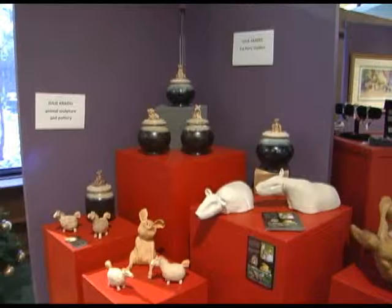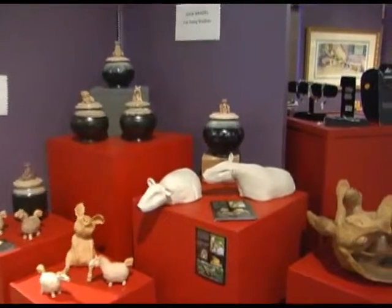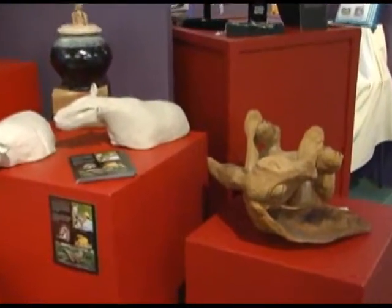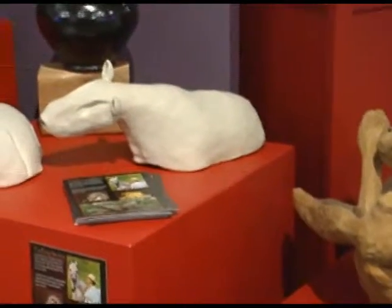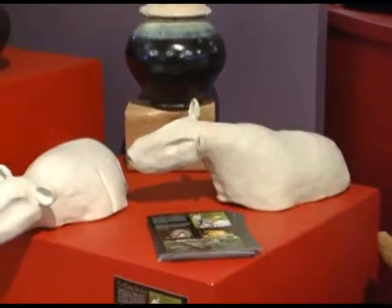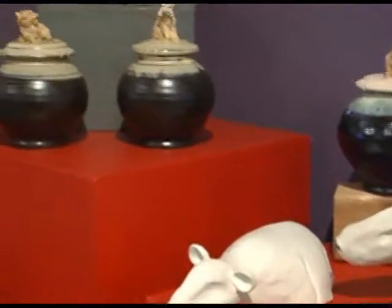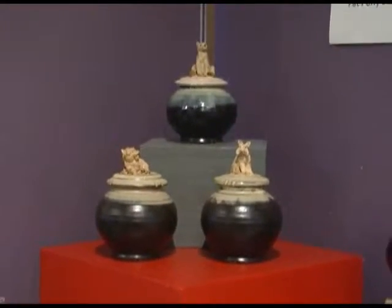Julie Cradle from Fat Pony Studios in the Traverse City area is well known for her animal sculptures and her pottery. Julie does show here at a couple of the Charlevoix area art shows as well — just a little bit of a whimsical nature with some beautiful pieces.